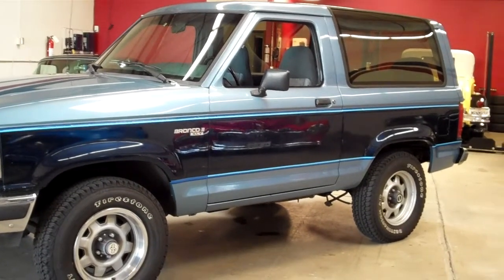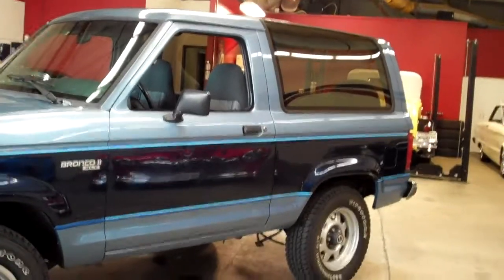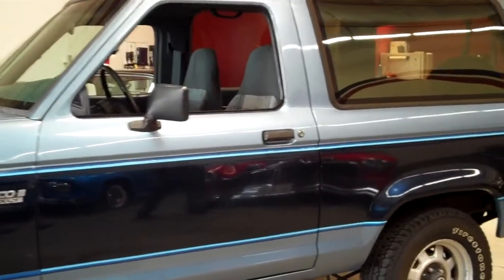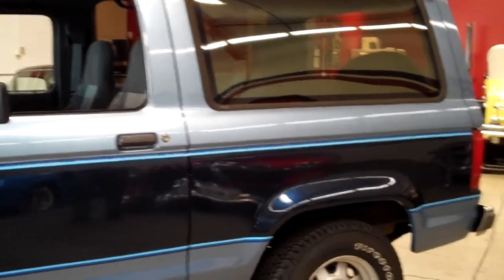It has a blue interior. It's a 4x4. Interior features include power windows, cruise control, and power door locks. It also has an aftermarket stereo system with a CD player.